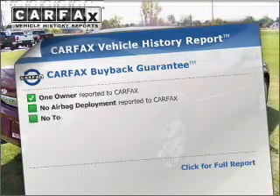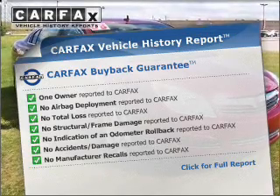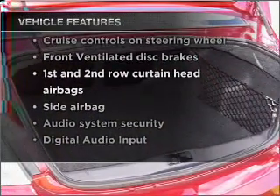This vehicle comes with a CARFAX report, which reduces your buying risk by providing the vehicle's history before you purchase. And with these notable features, you won't want to miss out on the opportunity to own this amazing vehicle.